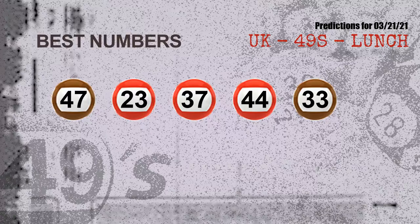Now the most exciting part of this video — we find out some numbers with the best chance to win next draw. They all match the following ones and colors. The best five numbers to win next draw are: 47, 23, 37, 44, and 33.